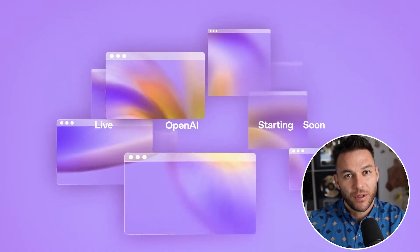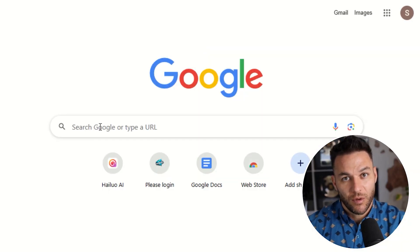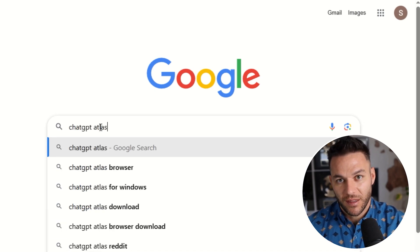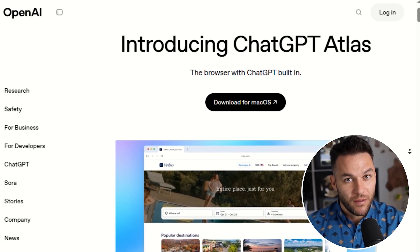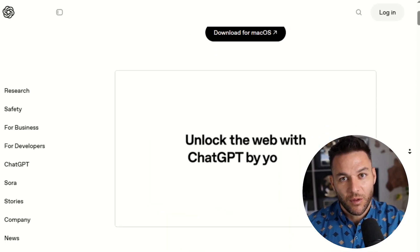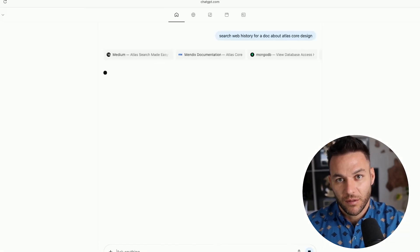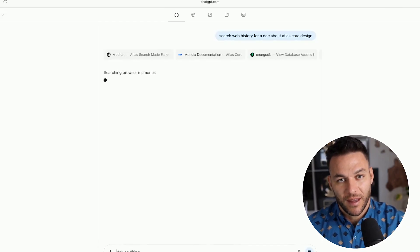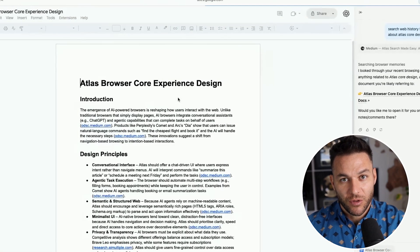So what exactly is ChatGPT Atlas? Think of it like this: you know how you use Chrome or Safari to browse the web? Now imagine ChatGPT was living inside your browser the entire time — not just in a tab, not just as an extension, but actually built into the browser itself. That's what Atlas is. You can be on any website, any page, and just ask ChatGPT to help you right there. Need to summarize a long article? Done. Want to compare products across multiple tabs? Easy. The AI just works with you as you browse.